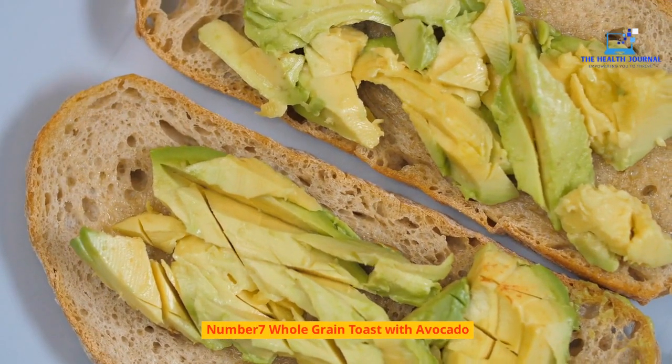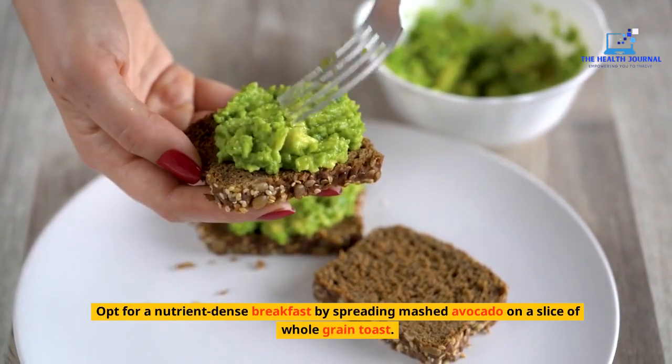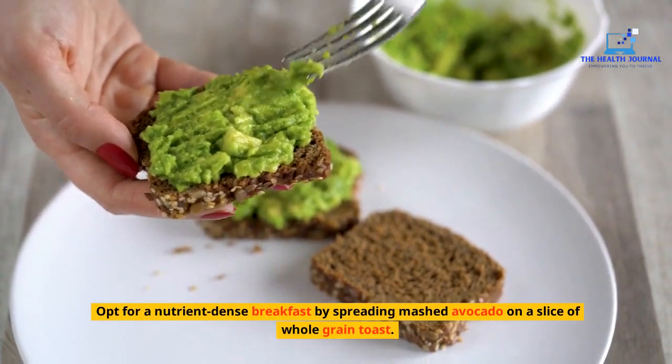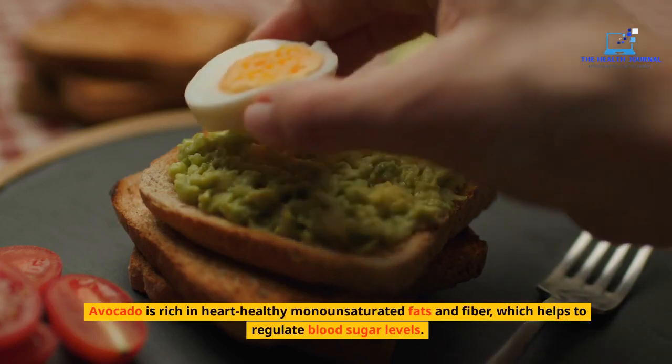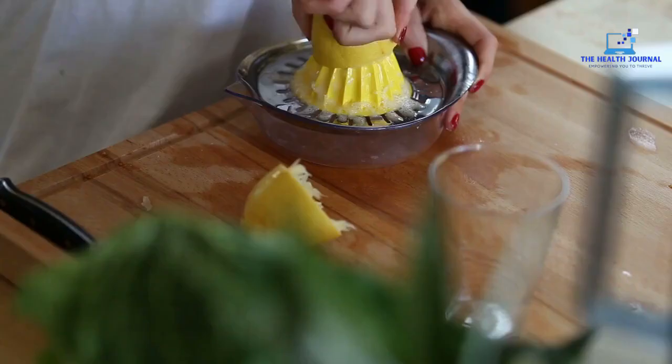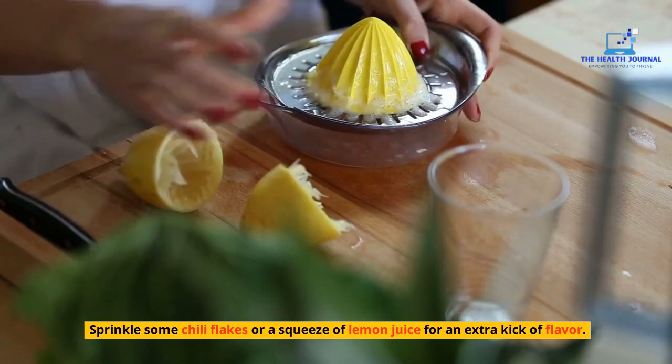Number 7: Whole-Grain Toast with Avocado. Opt for a nutrient-dense breakfast by spreading mashed avocado on a slice of whole-grain toast. Avocado is rich in heart-healthy monounsaturated fats and fiber, which helps to regulate blood sugar levels. Sprinkle some chili flakes or a squeeze of lemon juice for an extra kick of flavor.